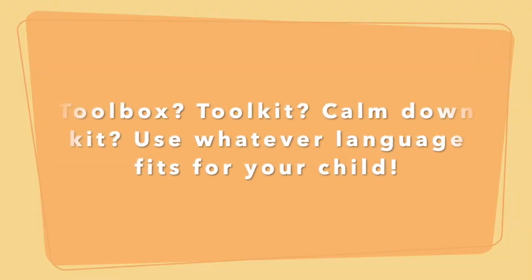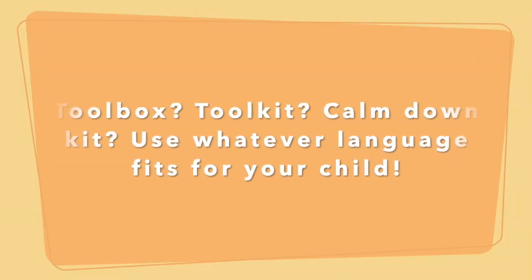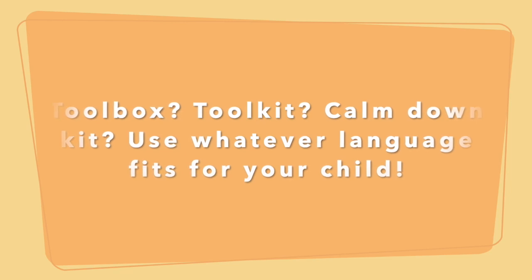So I created a coping skills toolkit for her that she could take home over the summer. I used a shoebox and put in several of the strategies she had been using in my office, so she could have it for the summer and keep it with her. When she was having a hard time at home, she could call on those skills when she needed it.